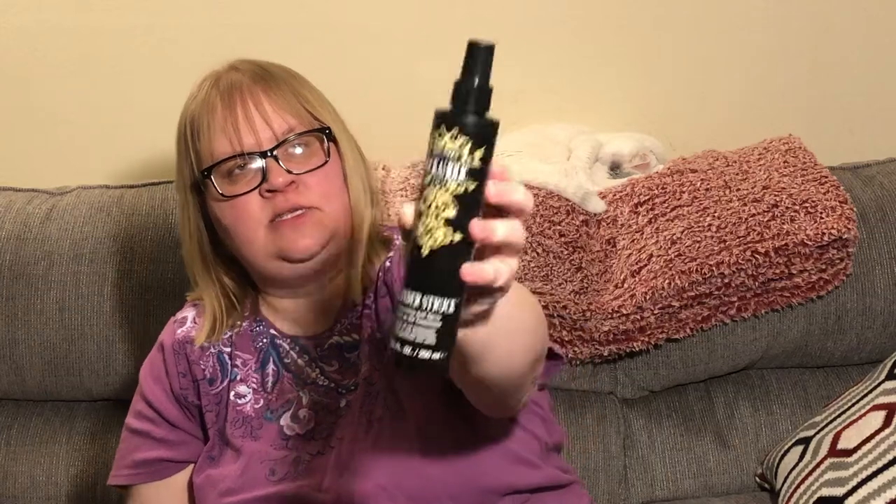Next up is something I've seen a lot of haulers haul lately — it's the Bedhead brand Rockaholic by TIGI. It's called Thunderstruck Texturizing Salt Spray, 8.45 fluid ounces, and it's heavy. Directions say to spray onto wet hair from mid-length to ends, scrunch with fingers, and dry with a diffuser or air dry. It can also be sprayed gently on dry hair as a restyler.